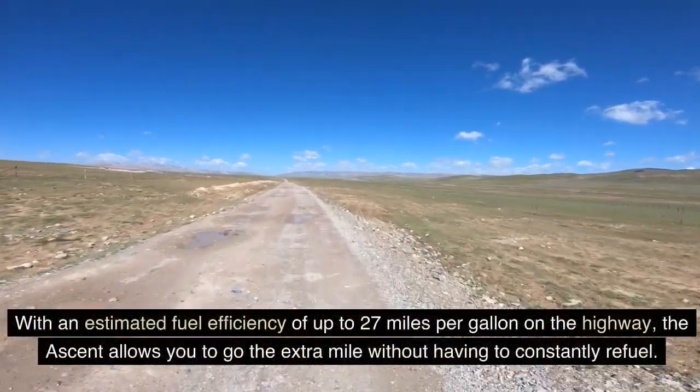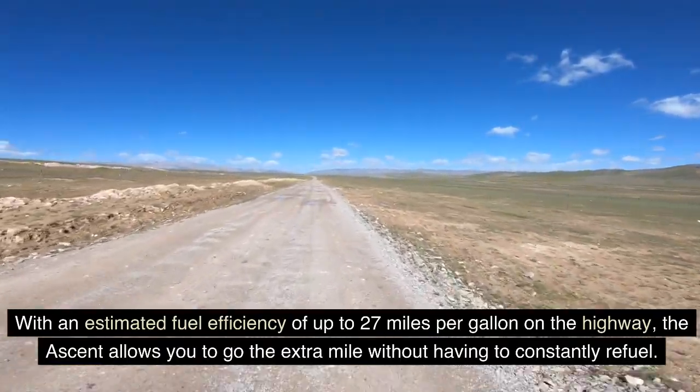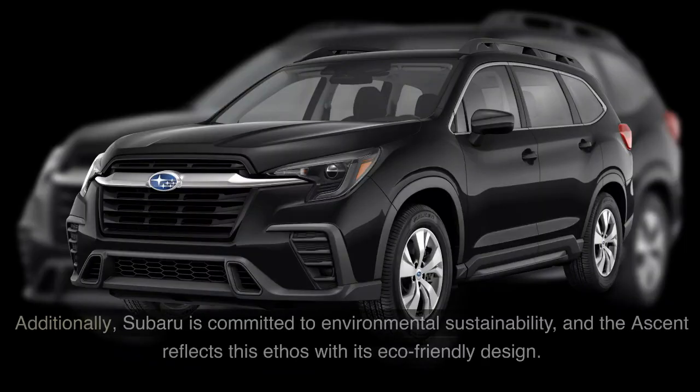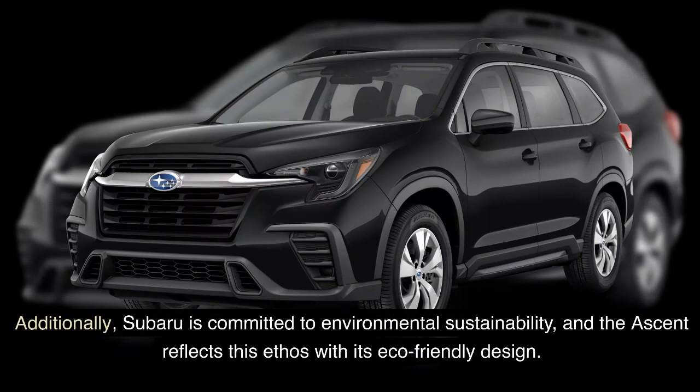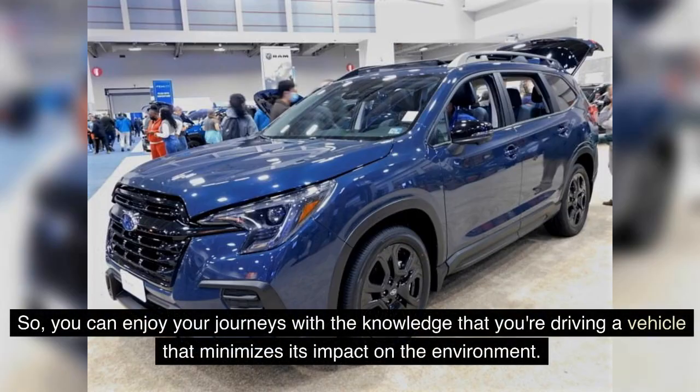With an estimated fuel efficiency of up to 27 miles per gallon on the highway, the Ascent allows you to go the extra mile without having to constantly refuel. Additionally, Subaru is committed to environmental sustainability, and the Ascent reflects this ethos with its eco-friendly design. The Ascent is built with high-quality materials that prioritize sustainability, and it meets stringent environmental standards, so you can enjoy your journeys knowing you're driving a vehicle that minimizes its impact on the environment.